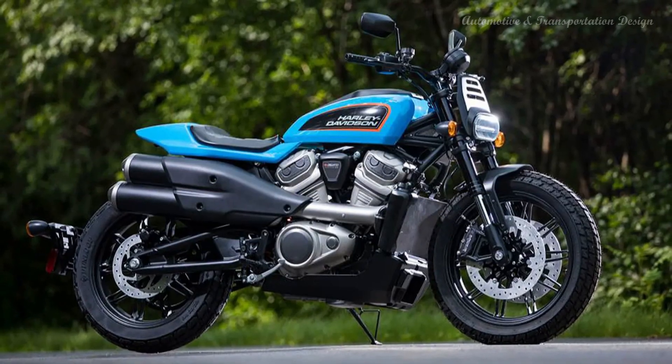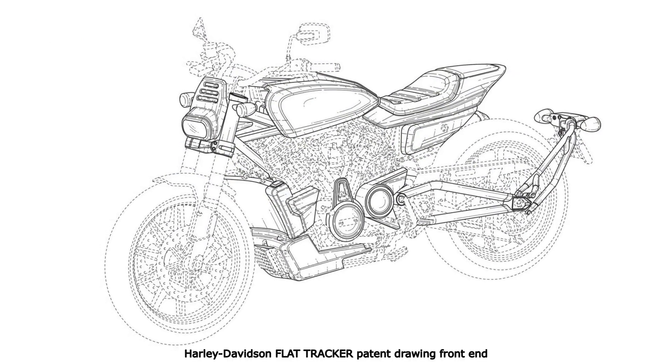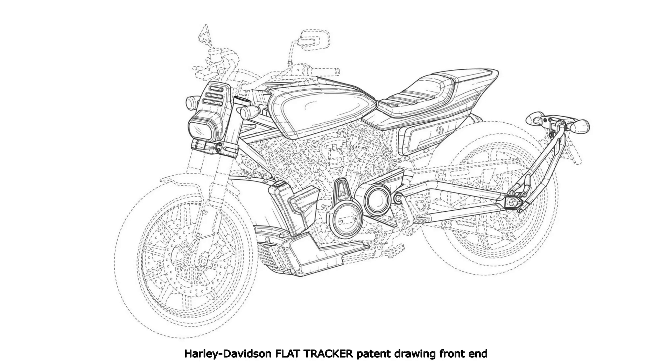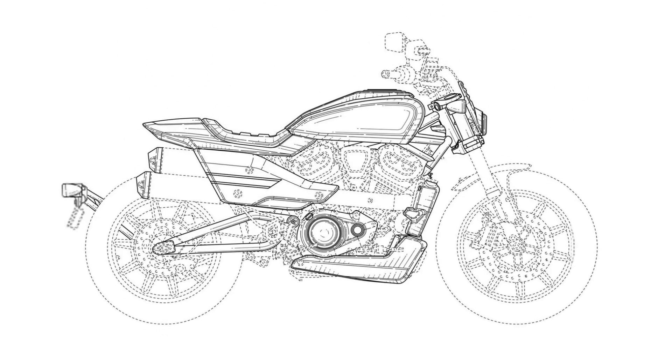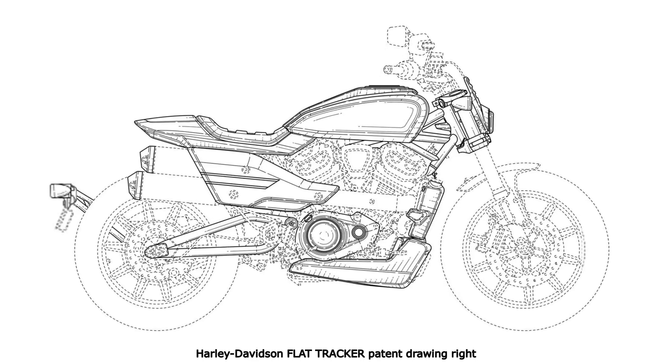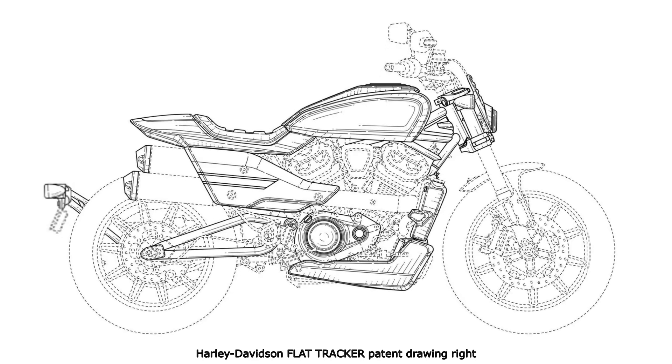Patents for two bikes in Harley's future line-up, including a cafe racer and a flat tracker, have appeared online, giving us more details about them. Filings from the European Patent Office have confirmed that Harley-Davidson are moving forward with two bikes powered by their new water-cooled engine.